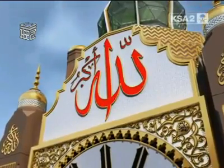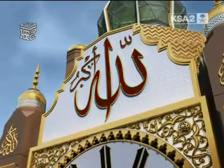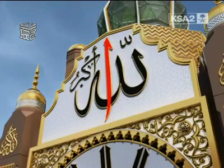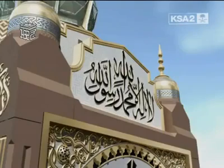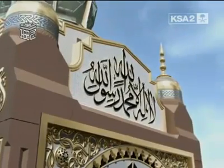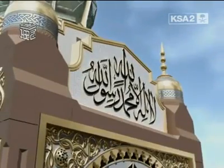The world's largest written takbir — the phrase 'God is great' — is visible on the panels above the clock. The letter alif is more than 23 meters high. The Islamic creed, 'There is no God but God, and Mohammed is his messenger,' is visible on the side panels.